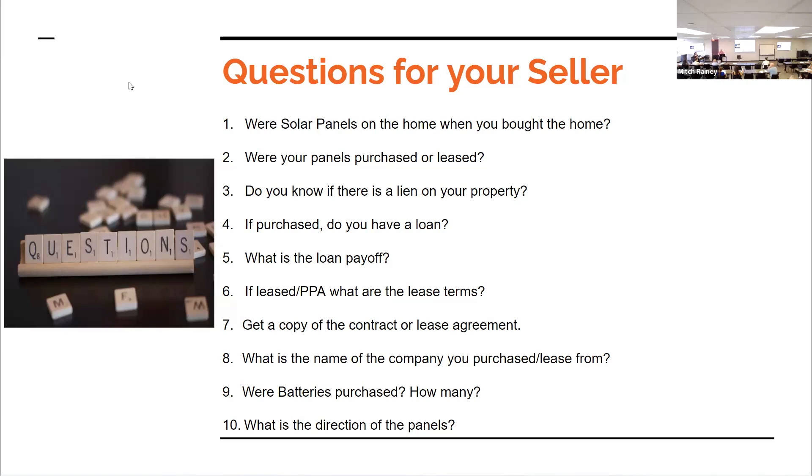One agent called the solar company and, after reviewing the contract, was told that when the house is sold the loan would transfer over to the new owner — the company would go through the whole process of switching everything over to them. However, that new buyer is going to have to accept it and qualify with that provider. If they're not purchasing the home, the seller is going to have to pay it off and have the panels removed — and probably replace the roof. The lease was only 5 years in on a 25-year contract.